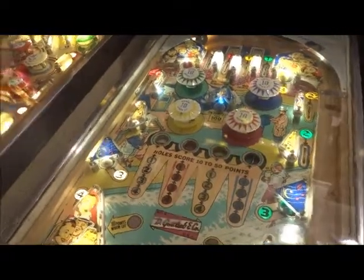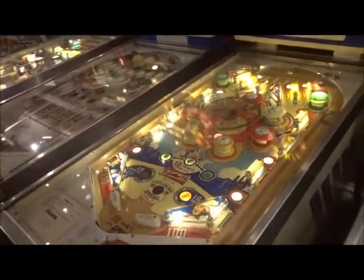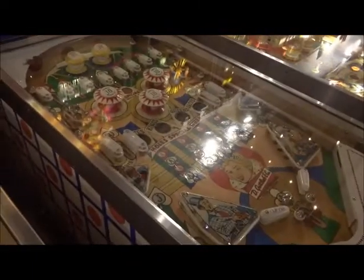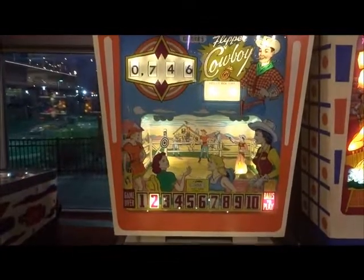Square Head, 1963. Melody, 1966. And we have the World Fair, 1964. Next to that, Kings and Queens, 1965. Flipper Cowboy, 1962.